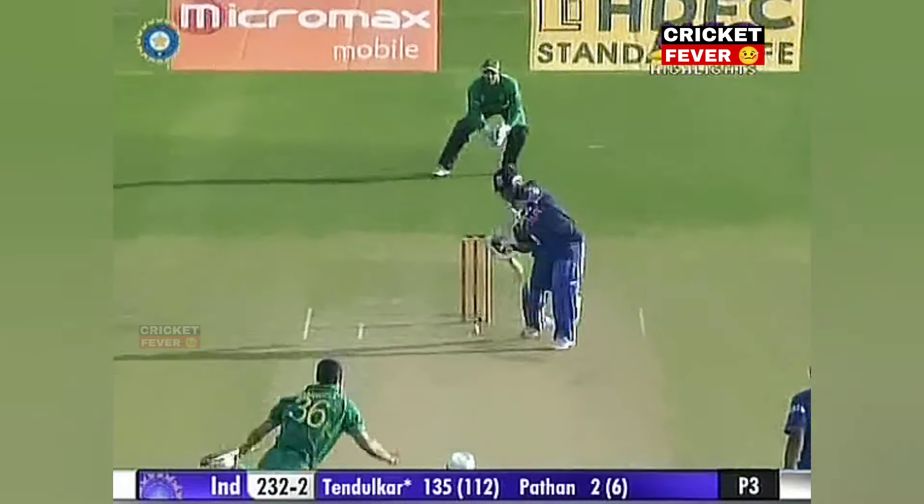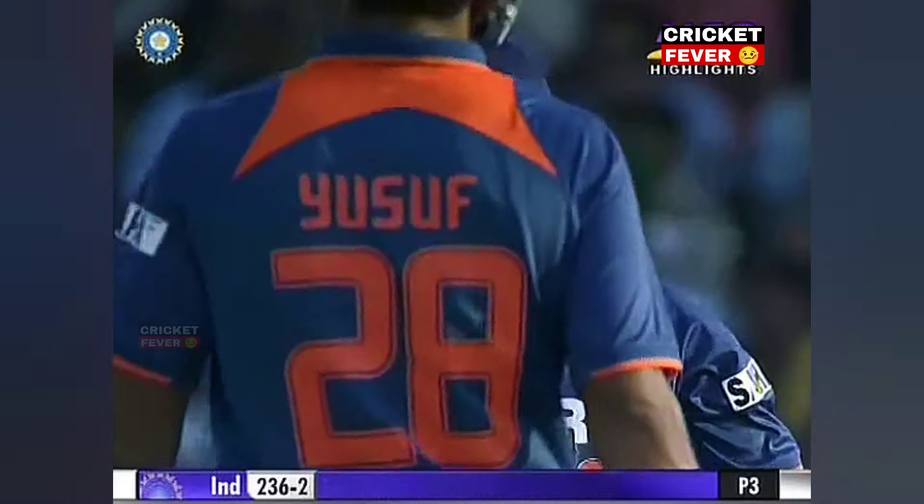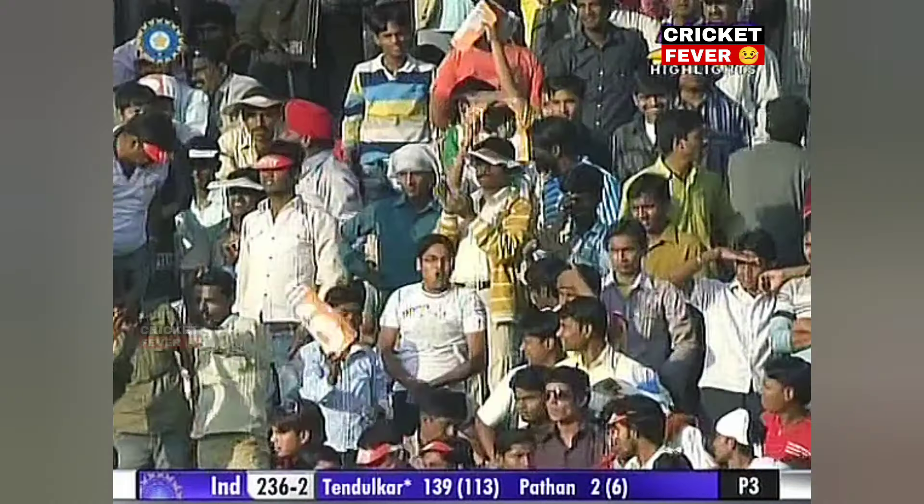Tendulkar knows exactly where the field is placed and he is a master in placement. There's nobody in the deep on the off side — once again made it look so simple, going towards the leg side and creating a little bit of width.